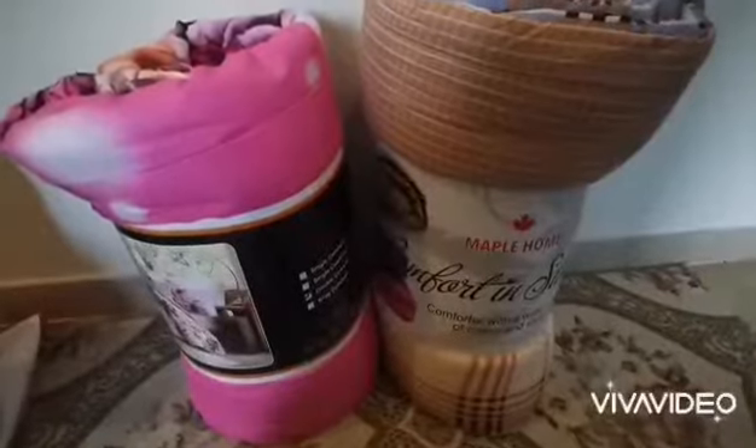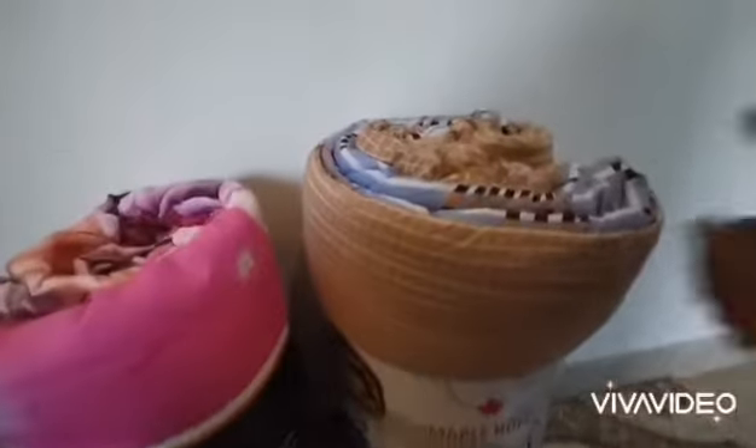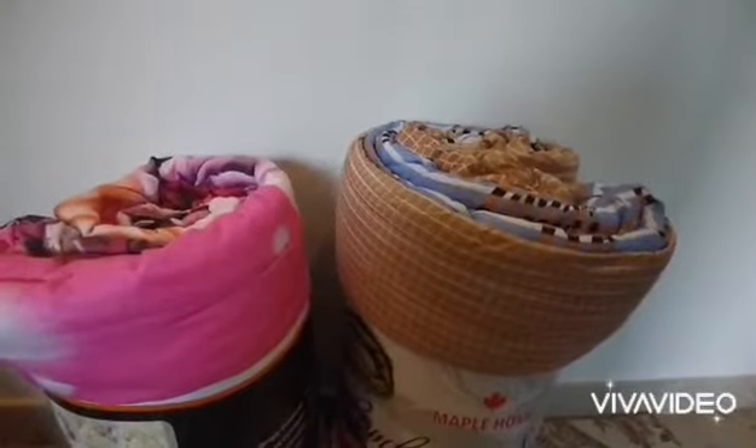Also, I bought two comforters — one in a nude color and one pinkish like this. I don't want to open them because I'm not using them now. In another video I will make a full review of all the bed sheets I bought, including these.